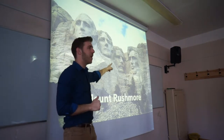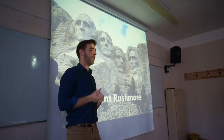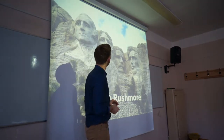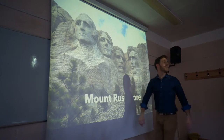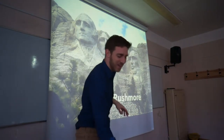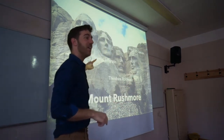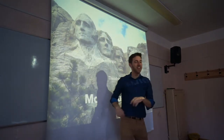Does anyone know who these faces are? Jefferson, Lincoln — well done, all four. Washington, Jefferson, Roosevelt, Lincoln — that's right.